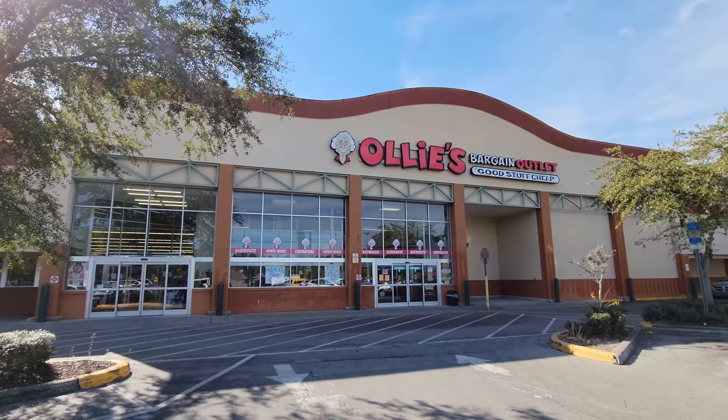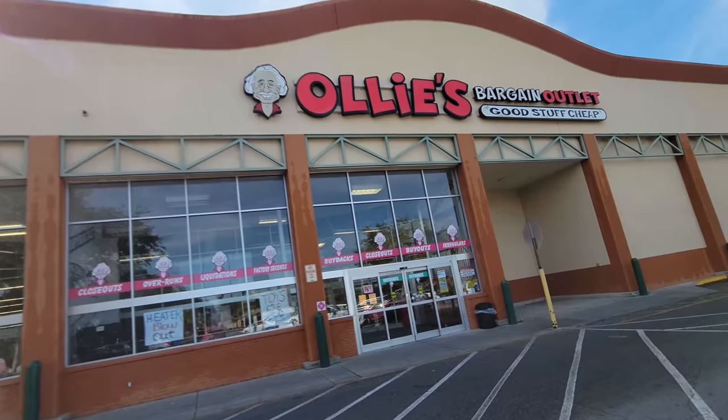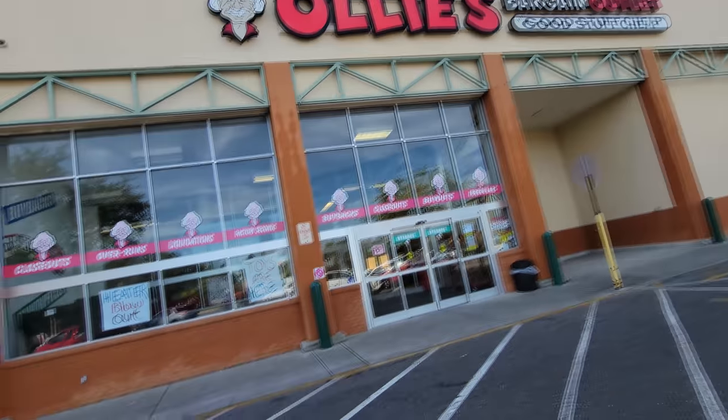All right guys, today we are in Homosassa, Florida. The sun is shining down straight into my eyes, but there is an Ollie's right here. We're gonna go in and find some Christmas stuff — Ollie's Bargain Outlet. Look, there's a sign on the door that says toys are here. Let's go see the toys.